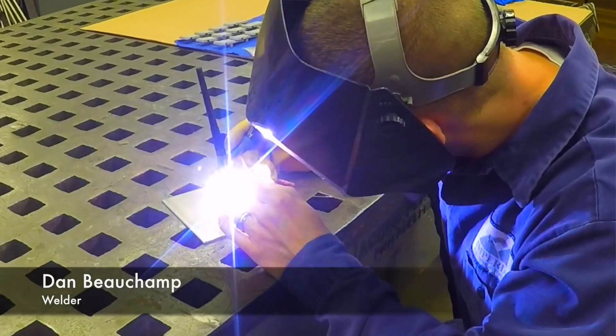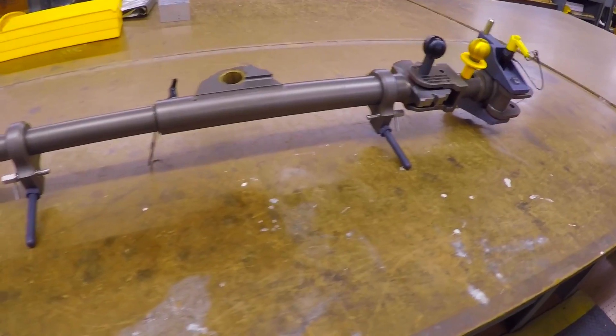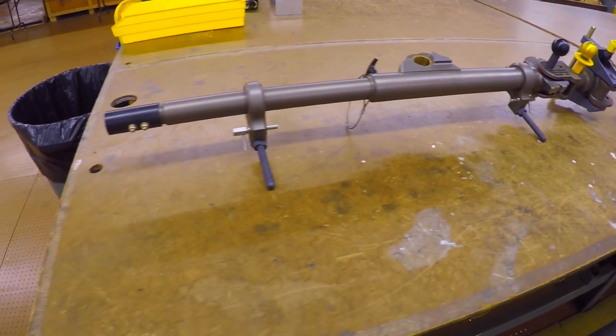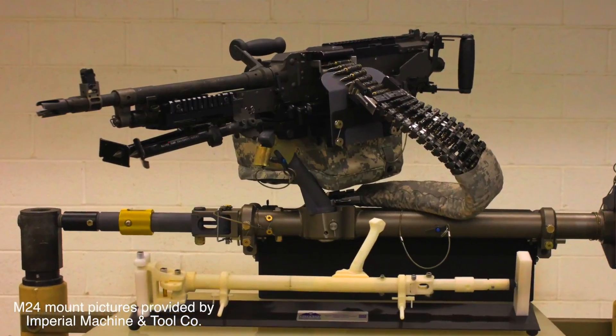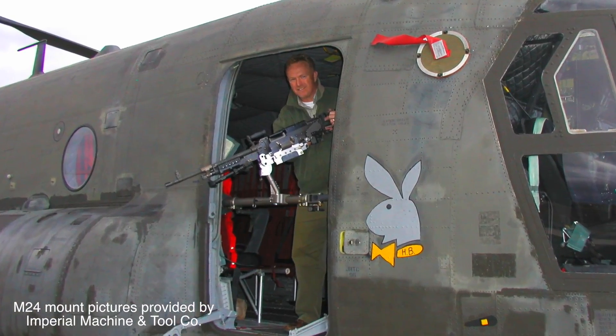My name is Dan. I am the welder here at Imperial Machine and Tool in Columbia, New Jersey. I get to work on some pretty neat stuff. The M24 — super cool job. Not many guys get to work on gun mounts and know that the guys that are getting them appreciate it.